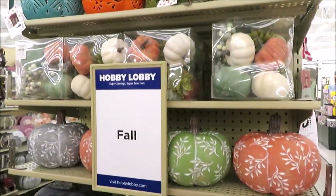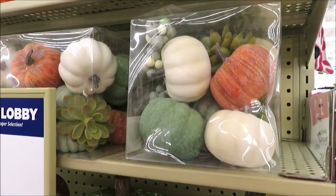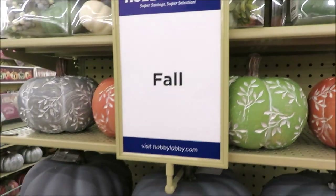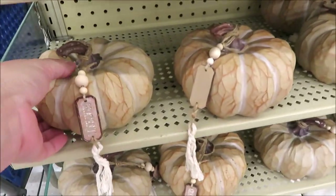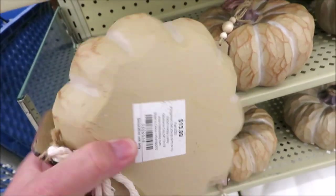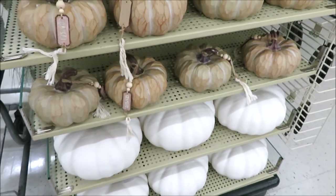I love to look at their end caps and this one caught my eye — they're mixing pumpkins and succulents, which is right up my alley. And there are the etched pumpkins we saw before, so pretty. Over here on this next end cap there are really pretty ceramic pumpkins that look like wood with little beaded tags that say 'grateful' for $15.99, plus some massive white ones down below.